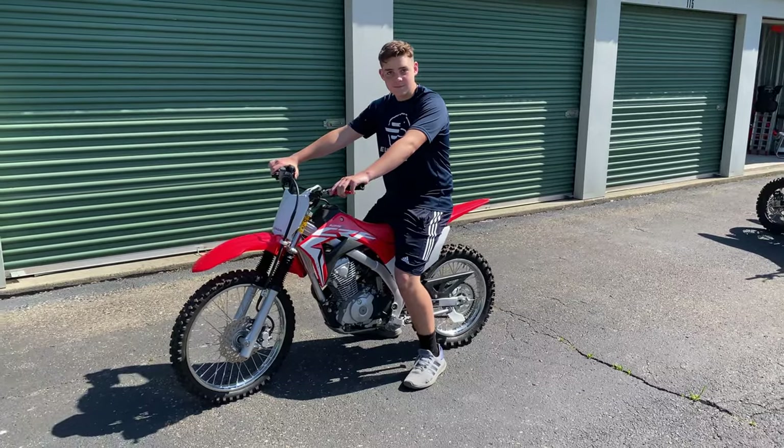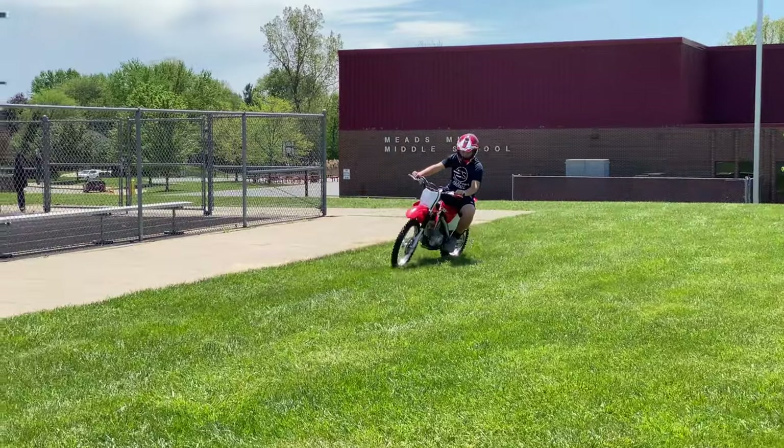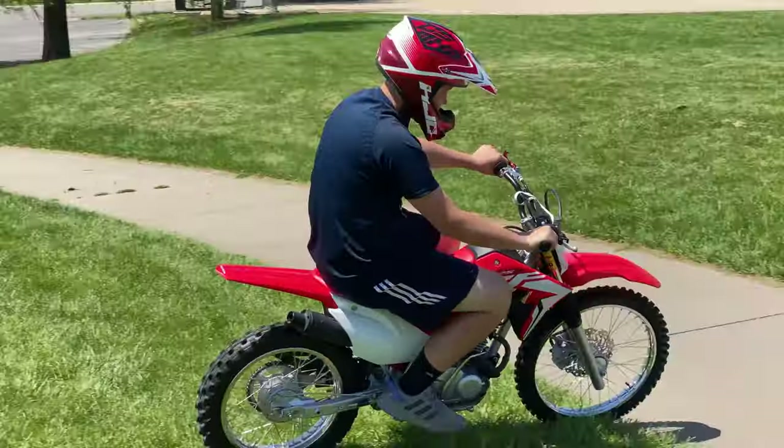This will make it difficult for him to shift gears, especially when he's wearing motocross boots. Now anybody can ride a small bike and have fun, as you see Garrett doing here, but a slightly larger bike would be better for Garrett in the long run.